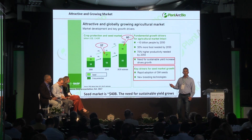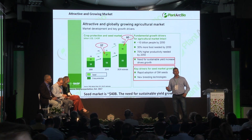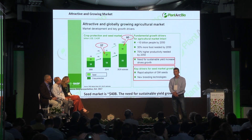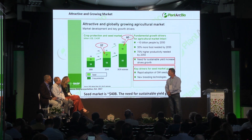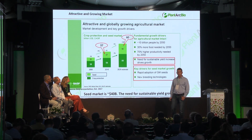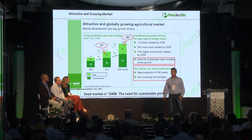The seed market, as you probably know, is built of both genetically engineered and conventional seeds, where in both cases PlantArkBio could contribute. It's expected to grow rapidly in the near future to enable growing global demand.